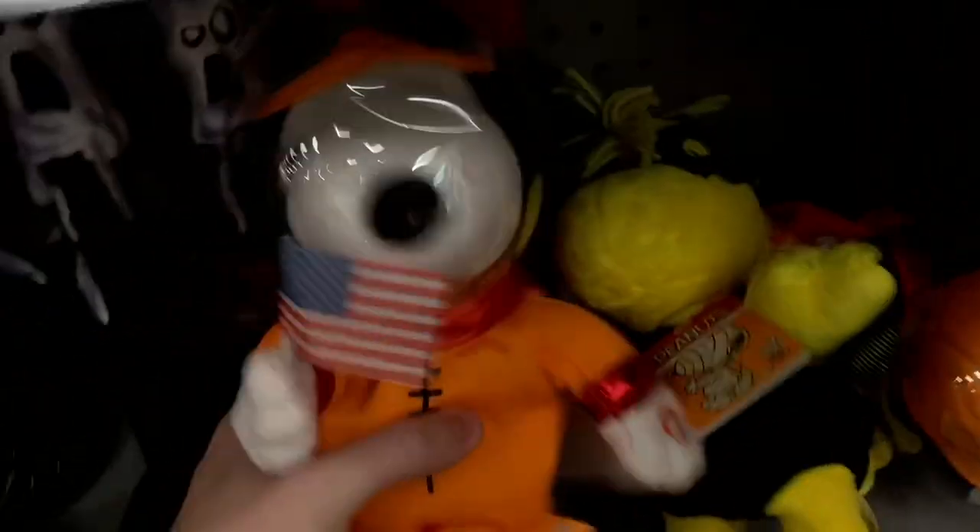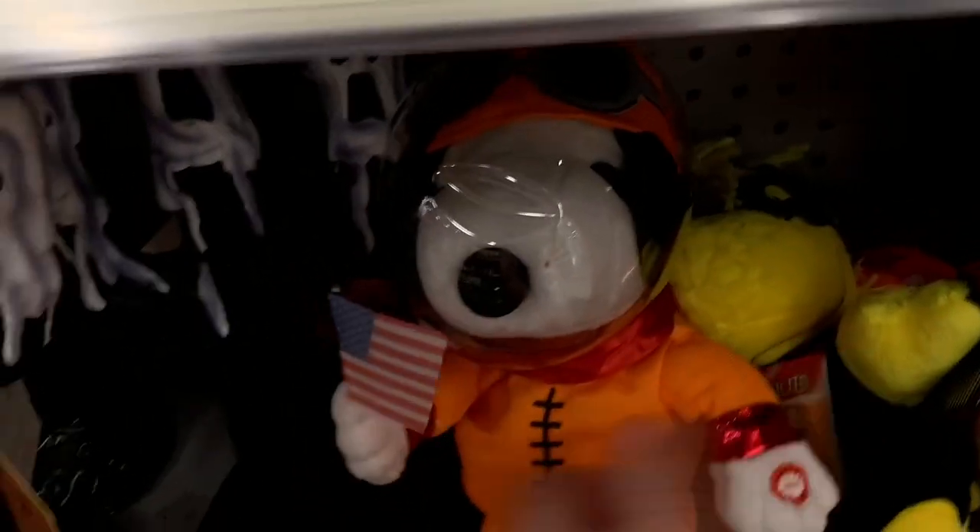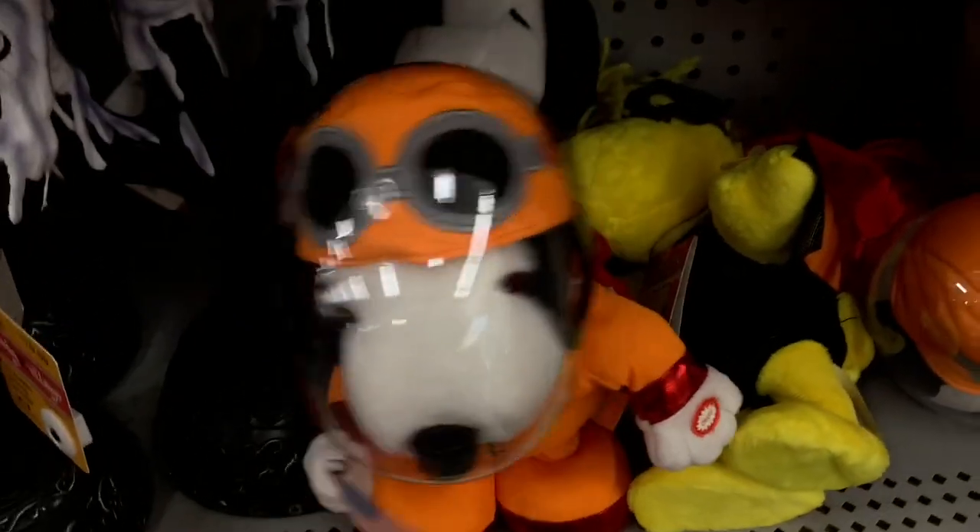Here they have the haunted candle. The space is on both sides, which is nice. Here we have the Peanuts — looks like astronaut Snoopy. That's actually pretty cool. We've never seen anything like that before.